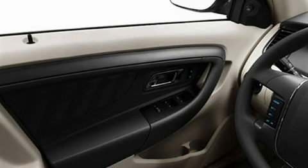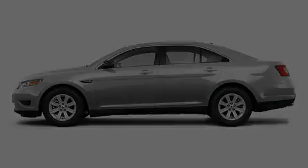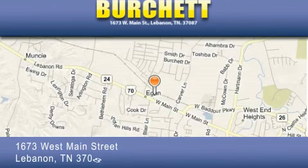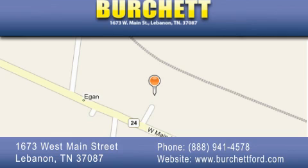It's easy to see why this automobile is an excellent choice. Contact us today to arrange your test drive. Burchett Ford Lincoln Mercury is located at 1673 West Main Street in Lebanon. Our goal is to exceed all of your expectations to ensure that you'll return for future visits.